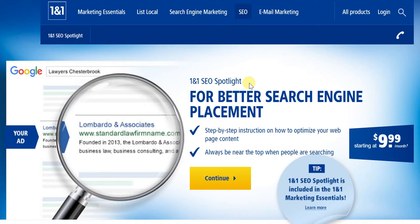The value addition — better search engine placement. But beyond that, you also have step-by-step instructions on how to optimize your webpage content, and always be near the top when people are searching.